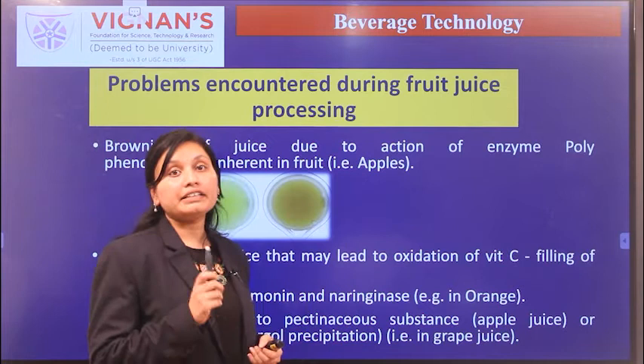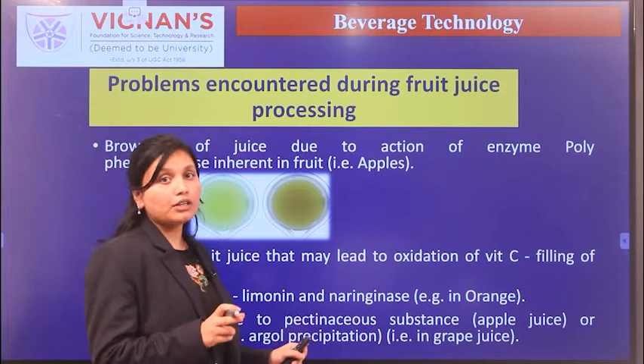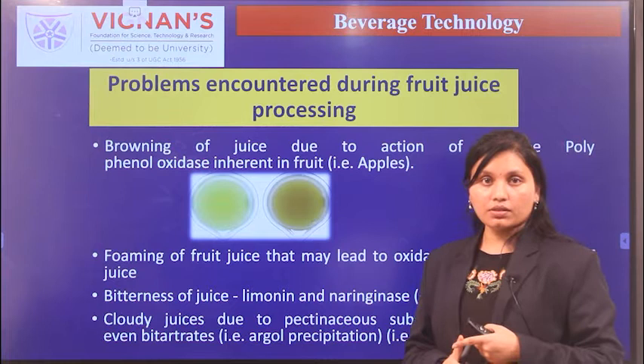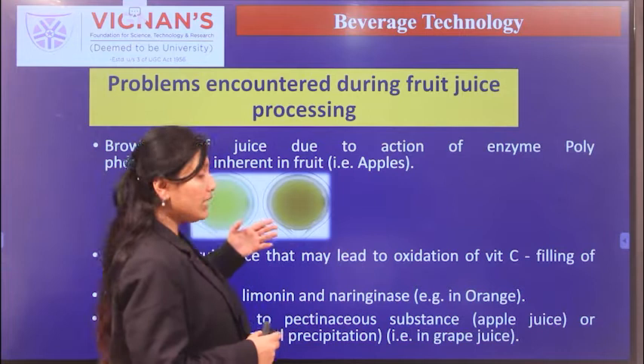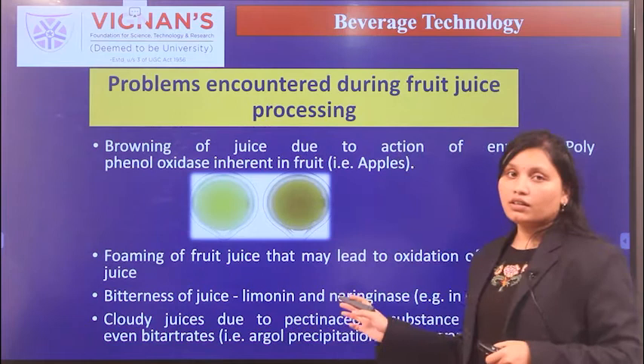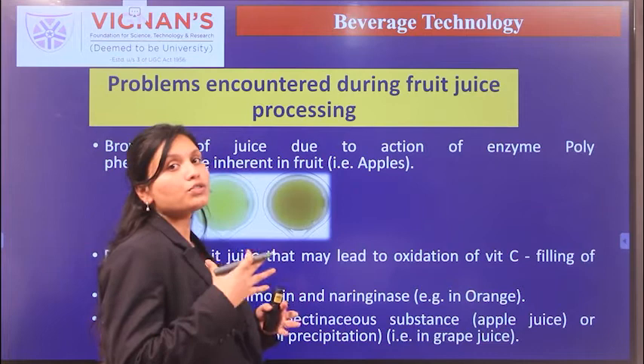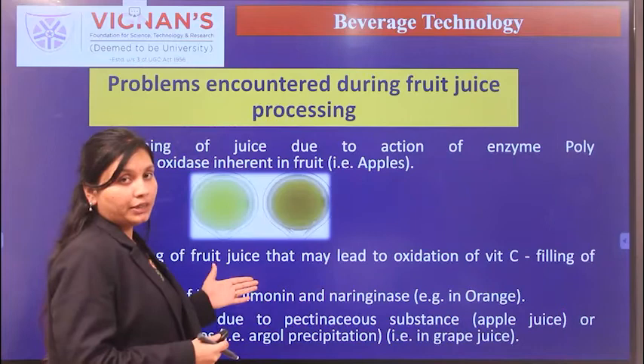Care must be taken during filling of orange juices to prevent oxidation. If naringinase and limonase enzymes are not properly applied, bitterness is easily imparted to the juice. The problem of cloudy juice is due to pectinase activity and the presence of suspended solids from protein, starch, and fibers. These are the general problems that occur during juice processing.